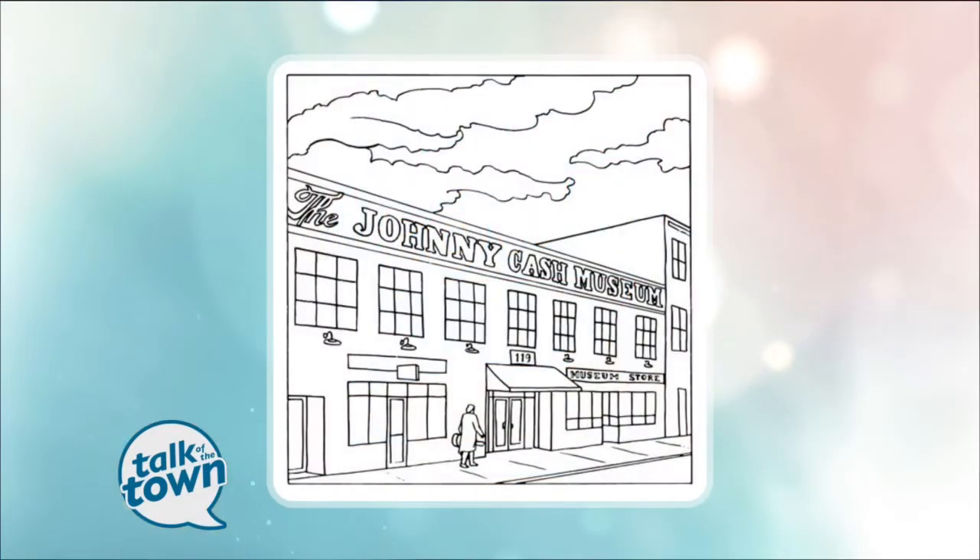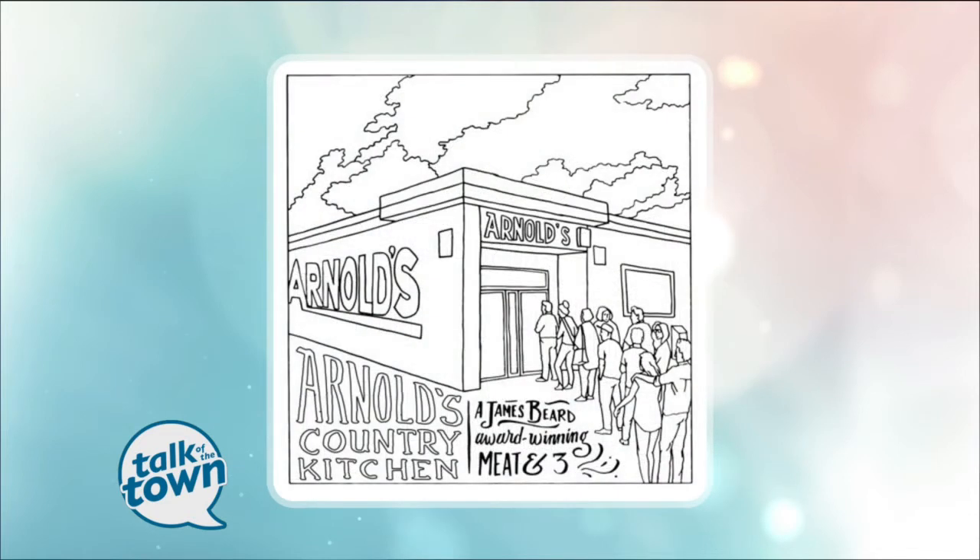We have the Johnny Cash Museum as one of the landmarks featured in the book. I'm a huge Johnny Cash fan — I tried to talk my wife into naming one of our kids Cash, but it didn't go over so well. When they came to town a few years ago, I thought, I just love that place. We had to include it inside the book.